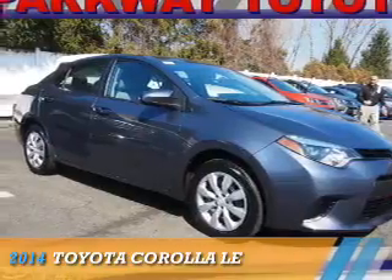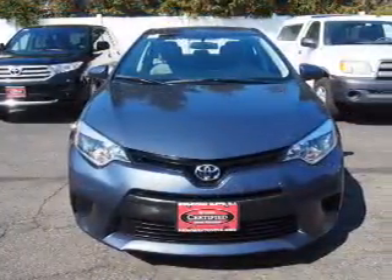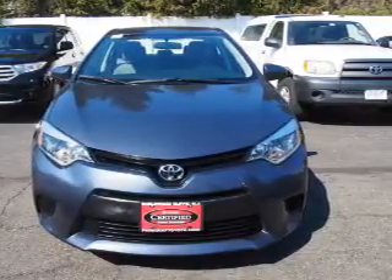Presenting the 2014 Toyota Corolla. It's powered by front-wheel drive, a 1.8-liter four-cylinder engine, and an automatic transmission.